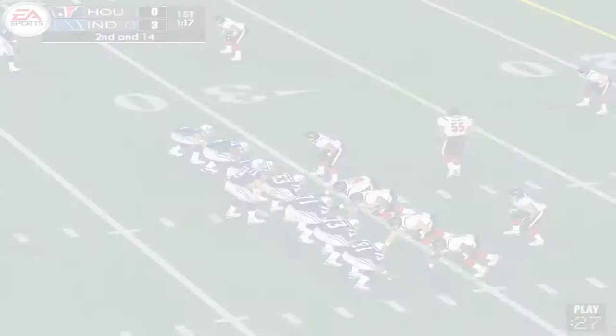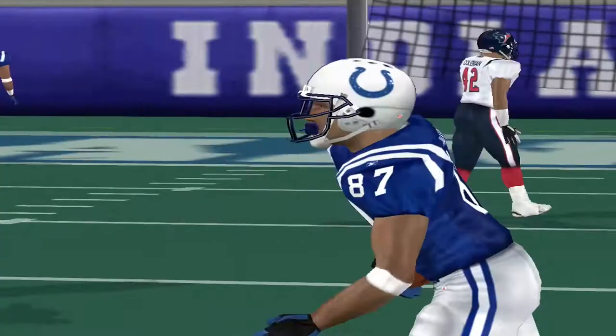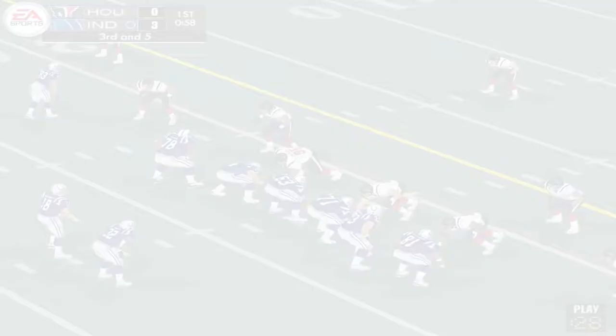Manning gets set, pressure, steps up, throws it — off target, but he gets it. He'll bring him down at the 22-yard line. Wayne is the recipient on that one — his third reception of the game. Looks like he's changing the play. They give it to the halfback, but James couldn't pick up any blocking on that play.